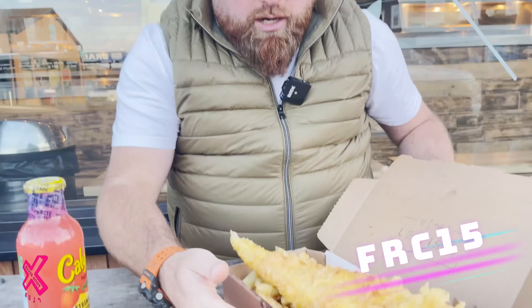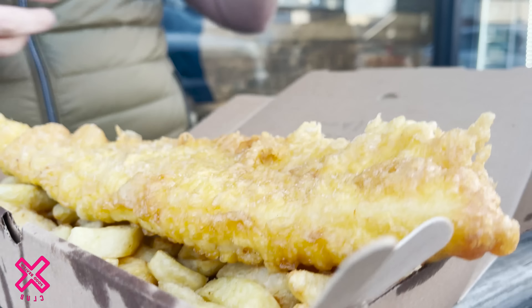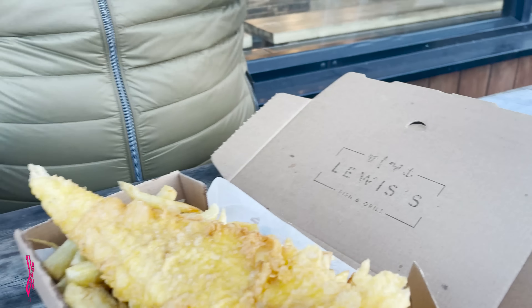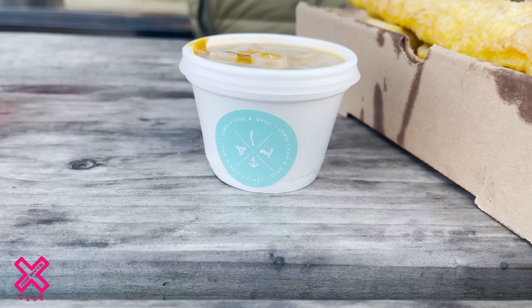Jessica, what do you think? I think it looks good. It looks really, really good. If I was judging this just off looks, I think I'd say this is knocking on the elite door already. I said to him inside, what's good today? And he said the cod is really fresh. So I'll take his word for that. Curry sauce looks dark — like that. Do you ever do a curry sauce reveal? That looks good.